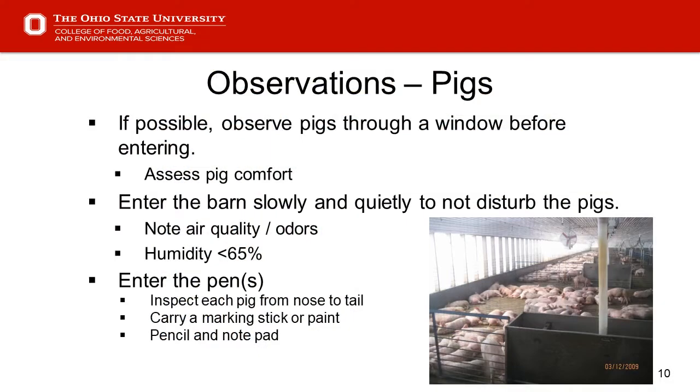Slide 10 — observations. As we develop a systematic approach, a good place to begin, if possible, is to use a viewing window to look through before entering the barn, just to assess pig comfort — view how they're laying and where they're laying. Then as we enter the barn, slowly and quietly, to not disturb the pigs. It gives us a better opportunity to evaluate air quality, any odors, and to get a feel for humidity. But once we slam the door and pigs jump up, all bets are off.